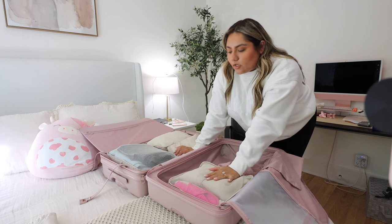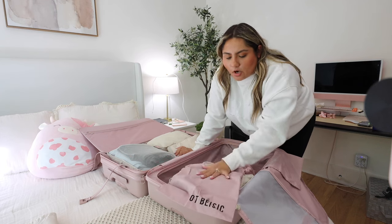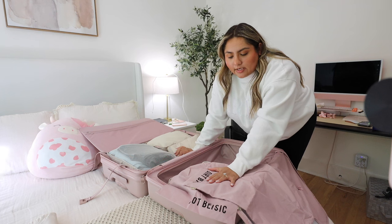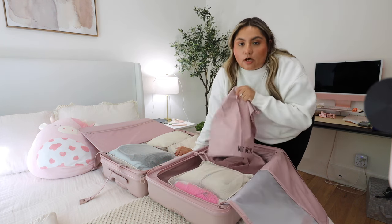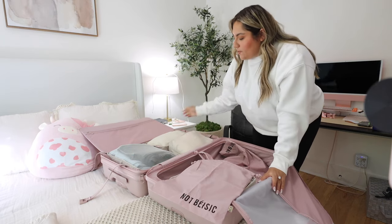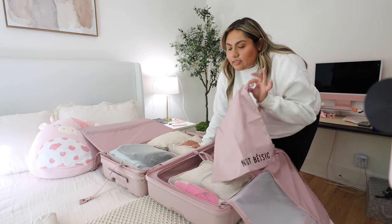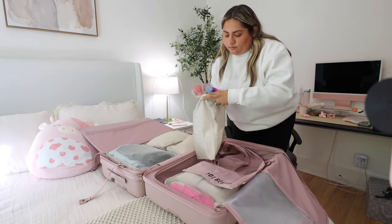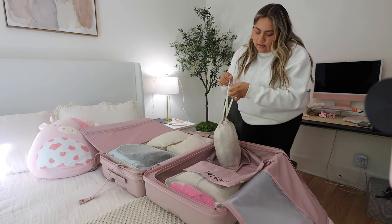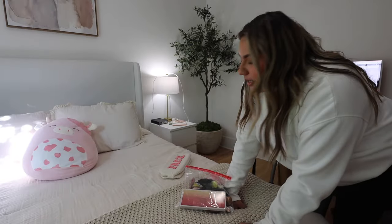I was able to pack most of my clothes. I still have to do my undergarments — Shea included both the 'Not Basic' and the 'Dirt Bag' bags. I'm going to pack my undergarments in the Not Basic one since I'm taking a little more clothes than last time. I also packed my socks — I think I did pretty good!